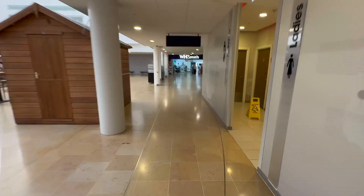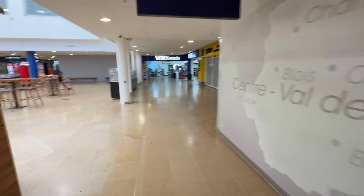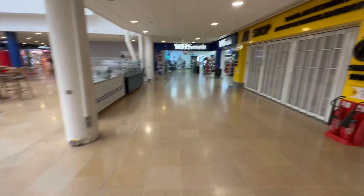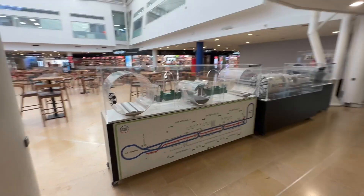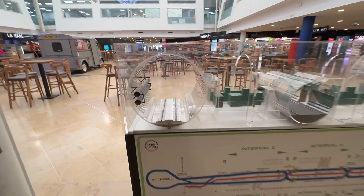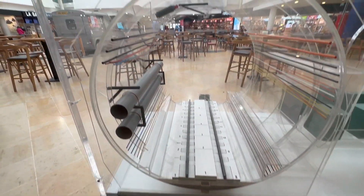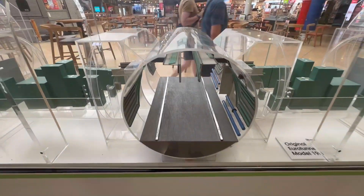We're in the terminal at the Channel Tunnel, and I saw this little model of how the tunnel works. This is exactly how it is. There's three tunnels - one, two, three. The train goes through the middle. This is like a service tunnel, and this is an emergency service tunnel.